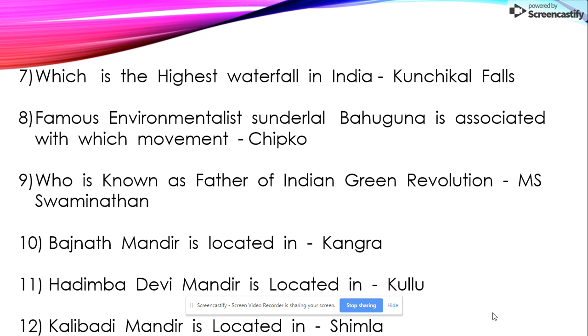Tenth: Rajanath Mandir is located in Kangra. Eleventh: Hadimba Devi Temple is located in Kullu. Twelfth: Kalibadi Mandir is located in Shimla. These temple-related questions, along with other mandirs and lakes questions, appear in the HPSSC government exam of Himachal Pradesh.